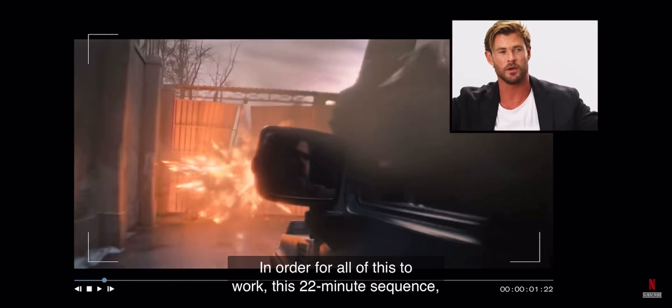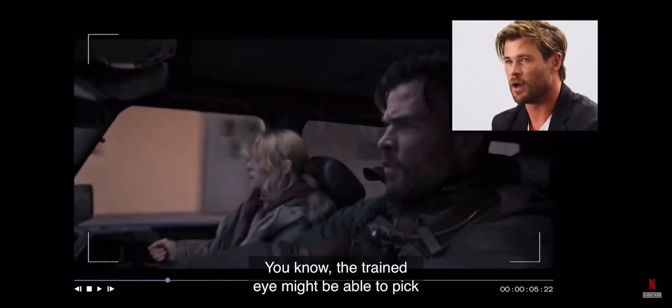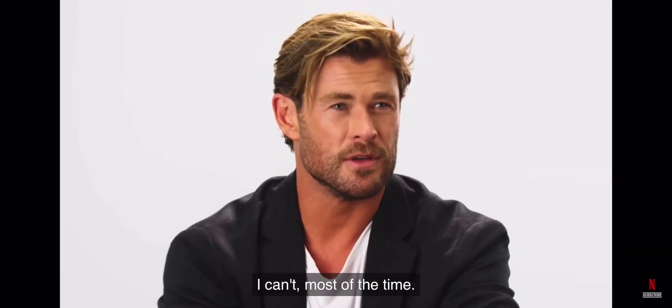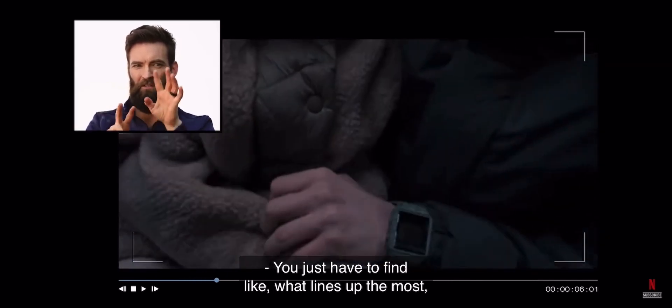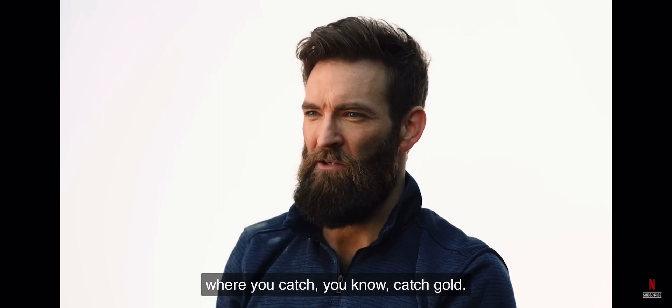In order for all of this to work — this 22-minute sequence — it's not obviously one take; there's a lot of wipes. The trained eye might be able to pick where these handoffs are happening. I can't most of the time. Sam's going to articulate all this a lot better than I am. You just have to find what lines up the most, what's the least amount of work for them to roto, or just finding that right moment where you catch gold.